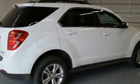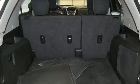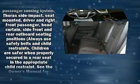Chevrolet prioritized comfort and style by including delay off headlights, a rear window wiper, one-touch window functionality, heated door mirrors, and remote keyless entry.